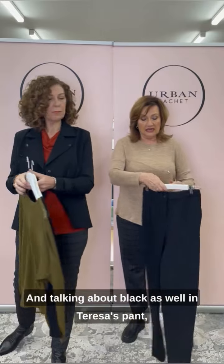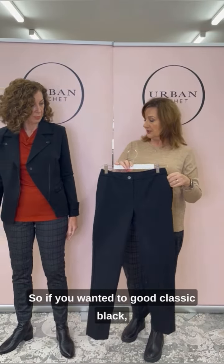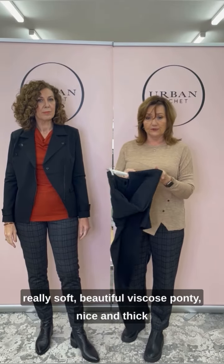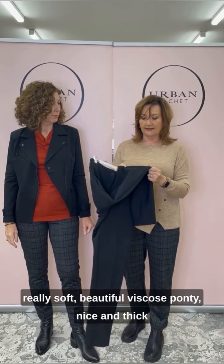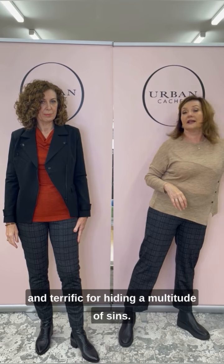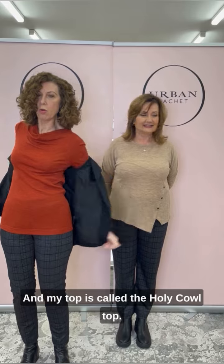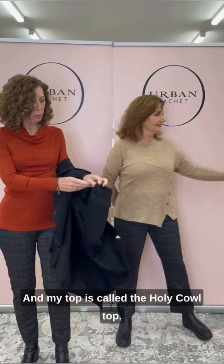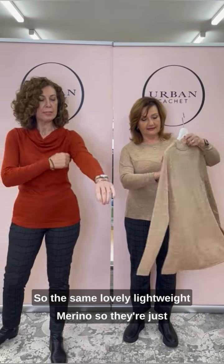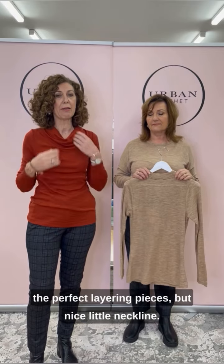There's also the black and the leaf colourway. And talking about black — the straight and narrow pant is also coming in black, so if you wanted a whole black suit, you've got a really soft, beautiful viscose ponte, nice and thick and terrific for hiding a multitude of sins. And my top is called the Holy Cow top — I have the burnt orange on in a small, the same lovely lightweight merino, so they're just the perfect layering pieces.